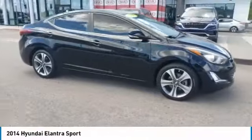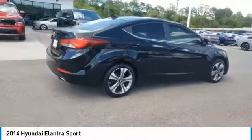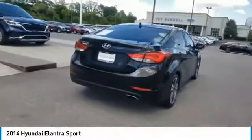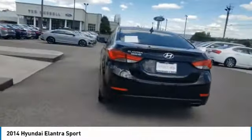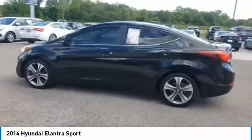Take a ride in the 2014 Elantra. The Elantra boasts the most interior room in its class and gets an exceptional 35 miles per gallon. With its luxurious standard features, the Elantra is an easy choice.